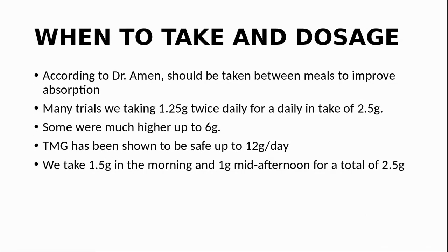Let's look at when to take it and what dosage. According to Dr. Amon, try to take TMG between meals — better at least two hours after eating — otherwise components of the meal you've recently consumed can compete with it for absorption into the bloodstream. Most of the trials looked at doses around 2.5 grams, taken as 1.25 grams twice daily. Some had doses of 6 grams or more. TMG is very safe to take; research has shown that even high doses like 12 grams have no side effects. We take it as 1.5 grams in the morning and 1 gram in mid-afternoon, for a total of 2.5 grams daily.